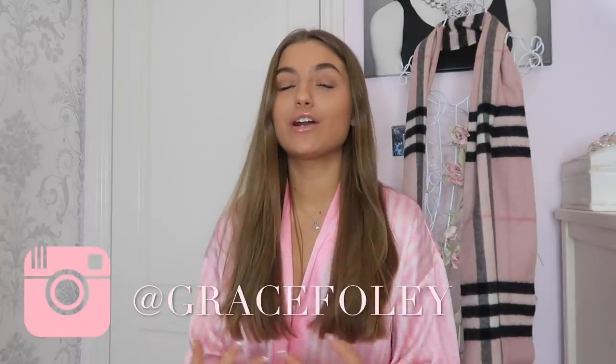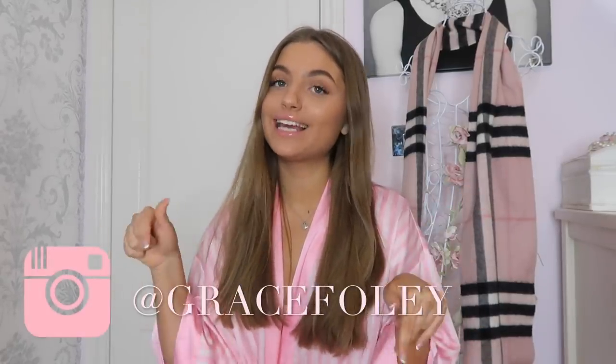The lip gloss I like to use is the Dior one in the shade So Real. I also like the shade Princess but I ran out of that one. Then I'm good to go. So this is my everyday makeup routine for the weekend. Hope you all like this video — give it a big thumbs up, subscribe, and make sure you check out my main channel with my best friend, linked below. See you guys in my next video. Bye!